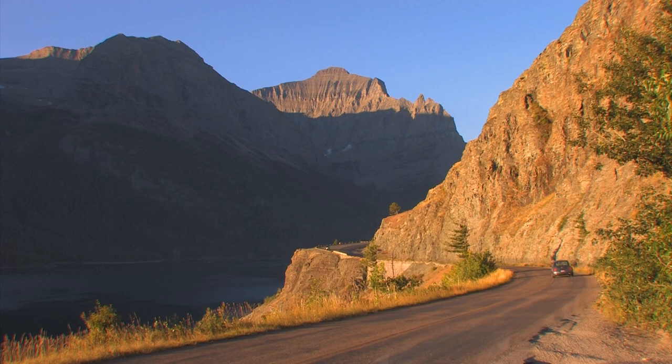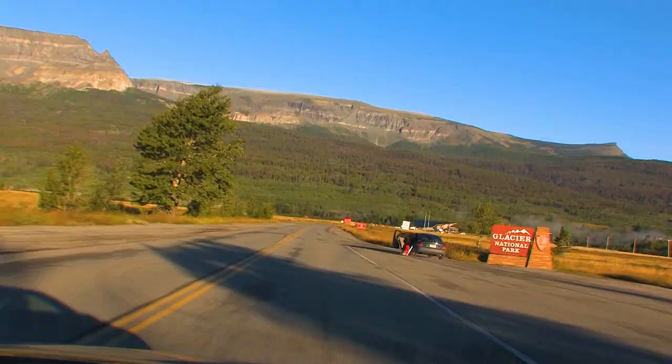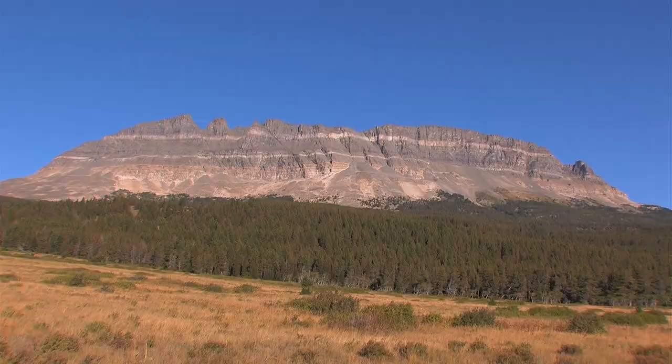We begin our 50-mile journey on the east side, near St. Mary. If this is your first time, be sure to stop at the Visitor Center. The east side is much drier than the west, and about 1,200 feet higher, at almost 4,500 feet, so there are fewer trees to block the glacier-carved scenery. As we drive west, the road is sandwiched between Two Dog Flats on your right and St. Mary Lake on the left.